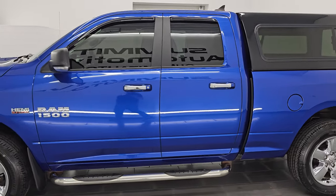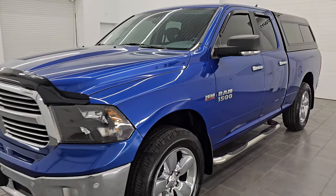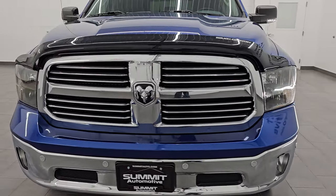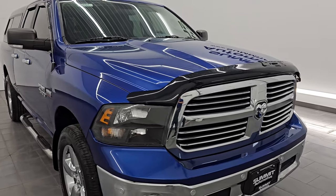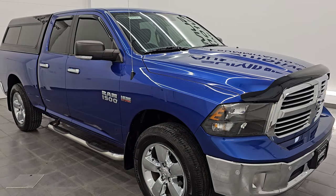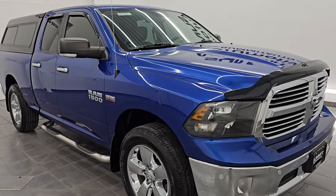This 2016 Ram 1500 has the 5.7 liter V8 Hemi engine, paired up with the 8-speed automatic transmission. This truck has been fully safetied and inspected by our service shop per the state of Wisconsin inspection process. It has a fresh oil and filter change, all the fluids have been checked and topped off, and it has four brand new tires — 100% ready to go.